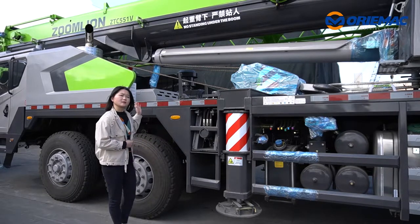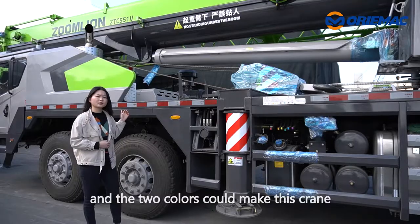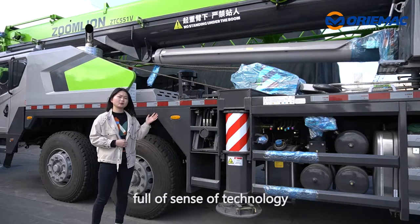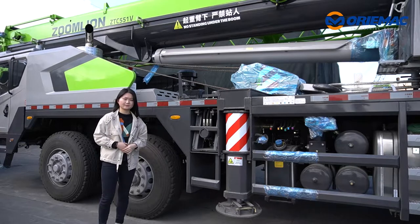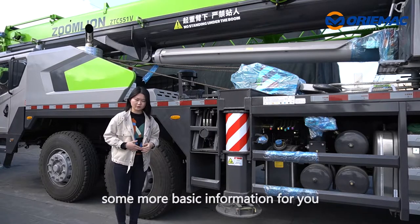You can see the colors are mainly green and gray, and the two colors make this crane full of a sense of technology. Next, let me show you some more basic information.